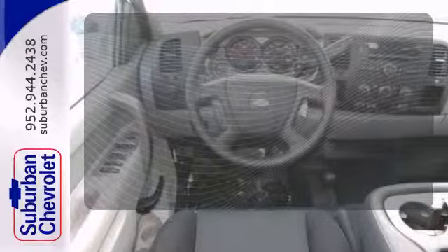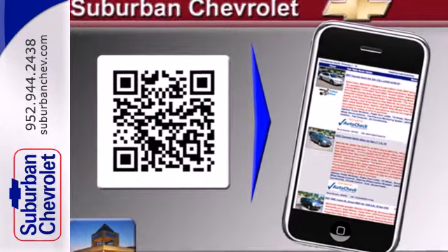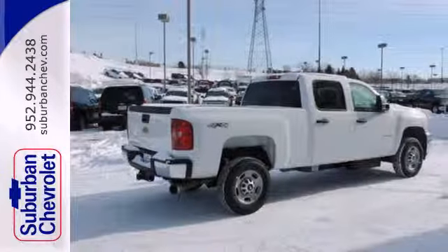Lend a hand and pull anyone out of a sticky spot with the tow hooks. Stay comfortable on the road with this strong Chevrolet. Come see it today.